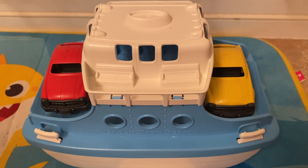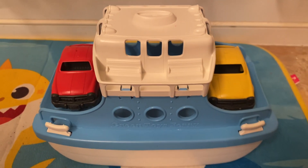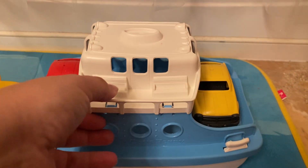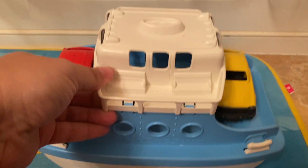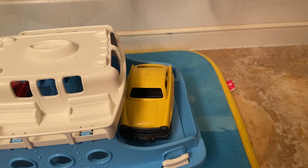This is the Ferry Boat Toy by Green Toys. It retails for about $20. This toy comes with this big ferry boat, and then this red car and this yellow car.